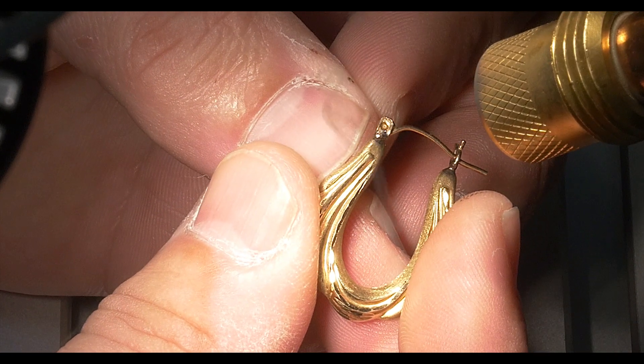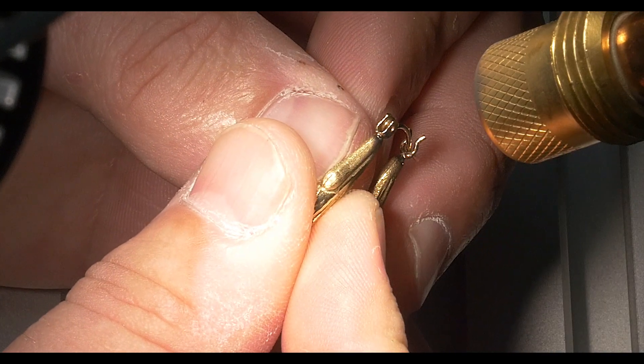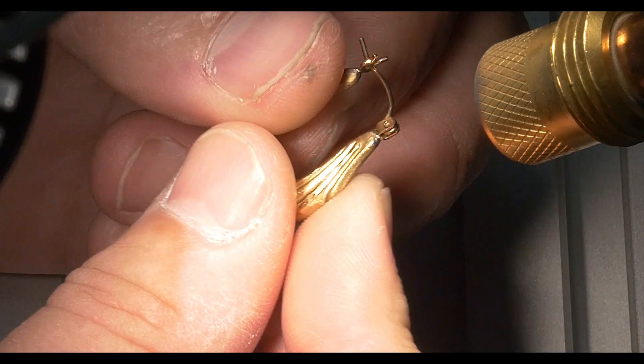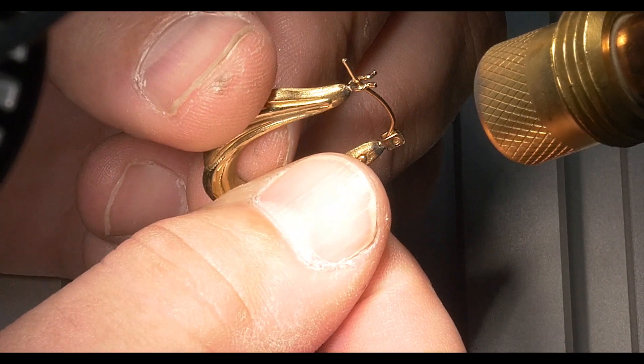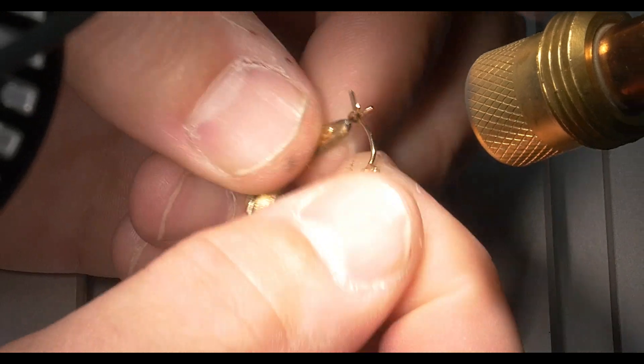The iWeld is ideal for working with all precious alloys as well as titanium, stainless steel, and other space-age metals. This high-carat gold application that you're viewing now was recorded in real time and was completed in approximately one minute.